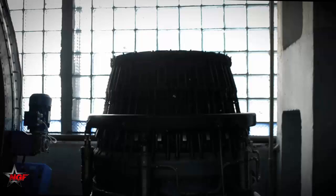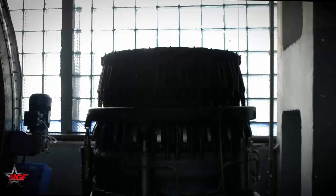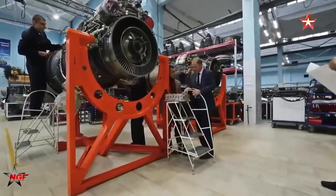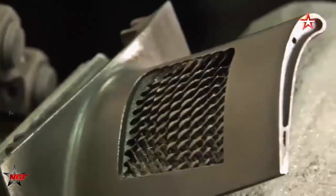A key advantage of the AL-51 is its integration of modern avionics and digital engine control systems. The engine relies on an advanced digital control unit which continuously monitors parameters like fuel flow, air intake, and exhaust temperatures.